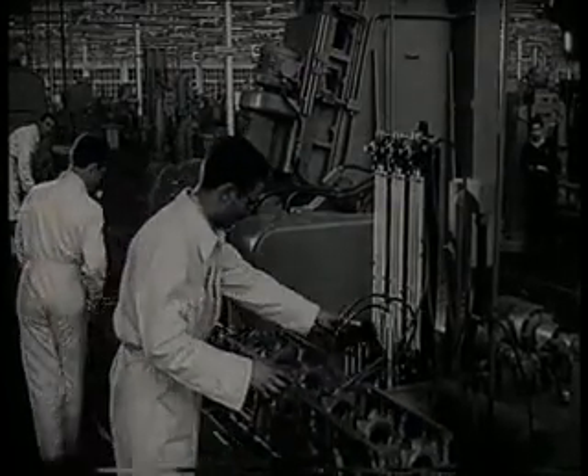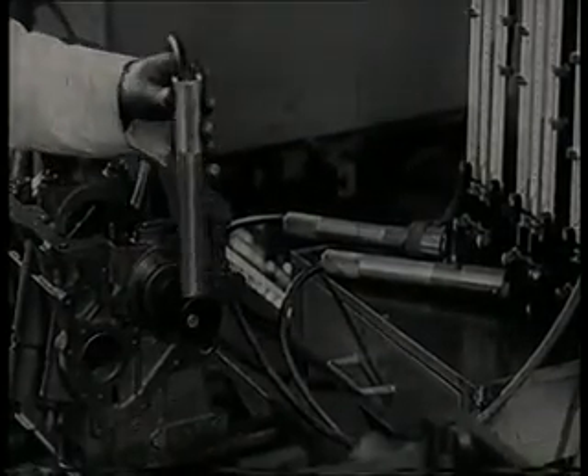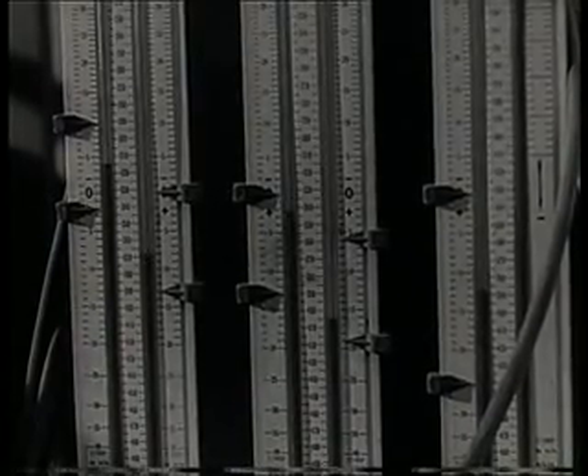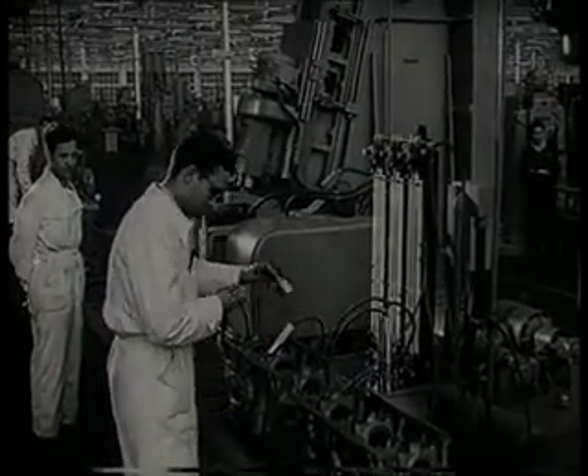Y como fase final, después del mecanizado, viene la verificación, donde se aprecia hasta la milésima de milímetro. Cuando un agujero o eje es comprobado, el nivel correspondiente al calibre debe quedar comprendido entre las dos flechas que marcan la tolerancia dimensional.